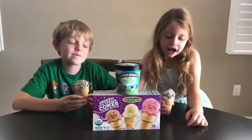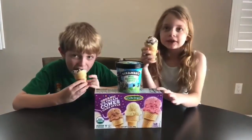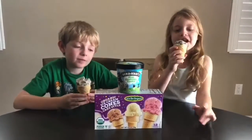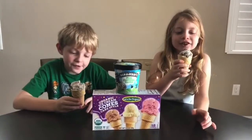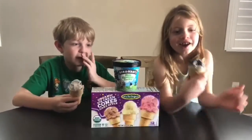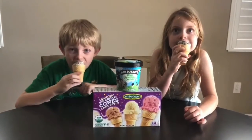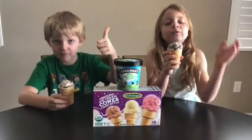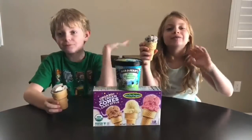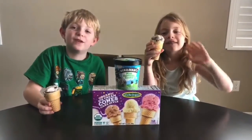So I would buy these if you're looking for ice cream cones, instead of the other ones. And this ice cream — because this chunk of Oreo is really good. If you're a fan of mint, you will love this. Thank you. Bye. Subscribe for the next video.